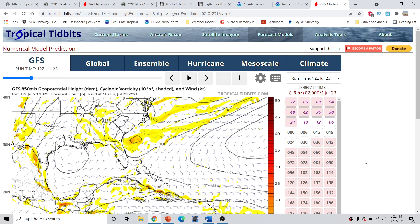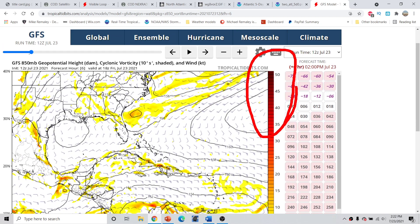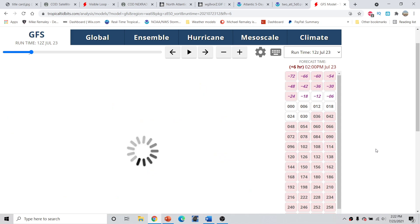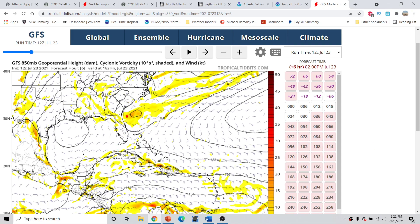This is the GFS 850 vorticity at about 5,000 feet off the ground — the darker reds represent higher cyclonic spin. This is the 12Z run valid for 2 p.m. this afternoon, and we notice we have this area of vorticity right here. Comparing this to the previous runs of the GFS, we notice it's been constantly correcting for a stronger initial vortex. This is about 48 hours ago compared to now — it is a stronger and more defined low-level sensor embedded at about 5,000 feet. We notice a ridge out here as part of the Bermuda High, and also a secondary ridge axis at this point.